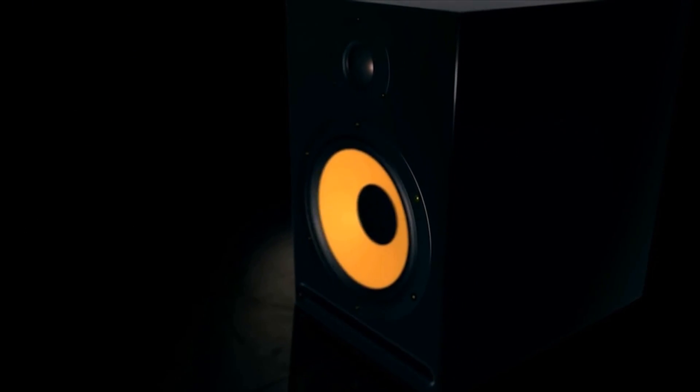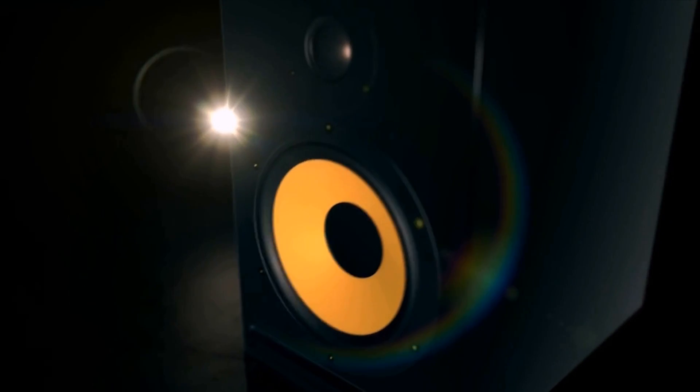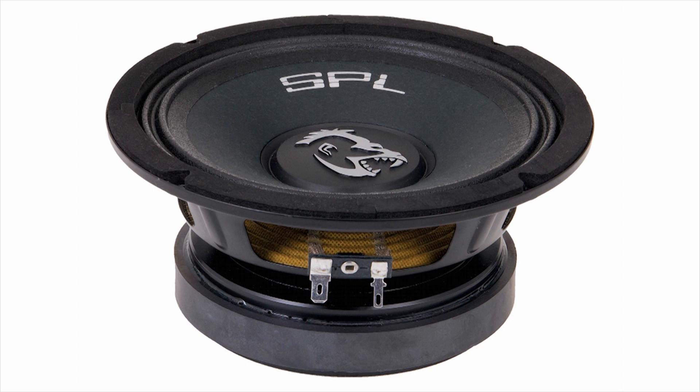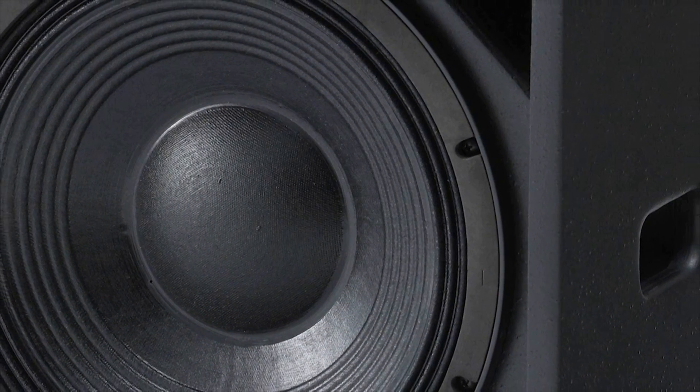To reproduce all the different frequencies of sound in a piece of music faithfully, high-quality speakers typically use different-sized cones dedicated to high, medium, and low frequencies — tweeters, which reproduce high frequencies; mid-range drivers; and woofers, which produce low frequencies.